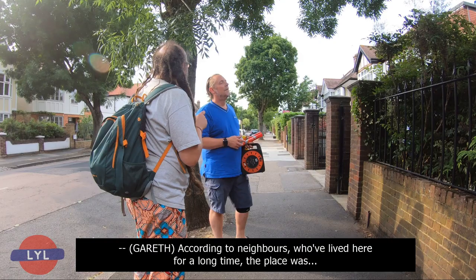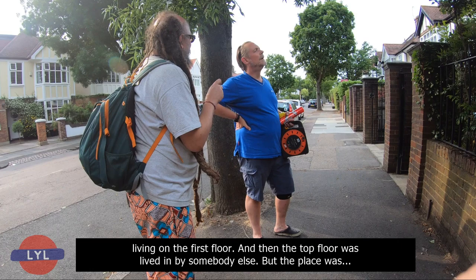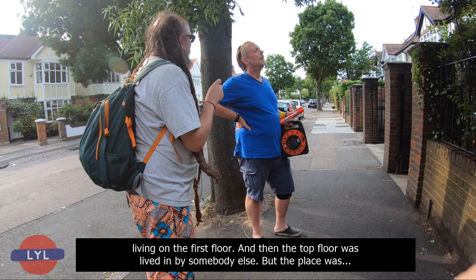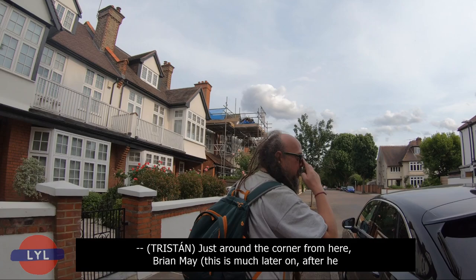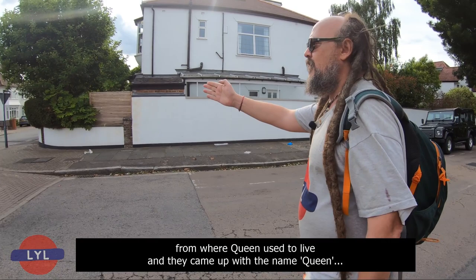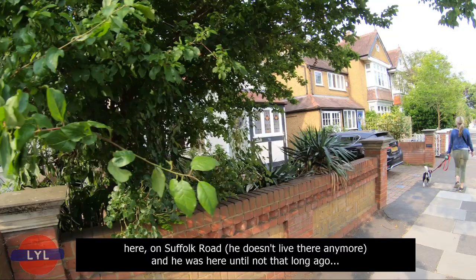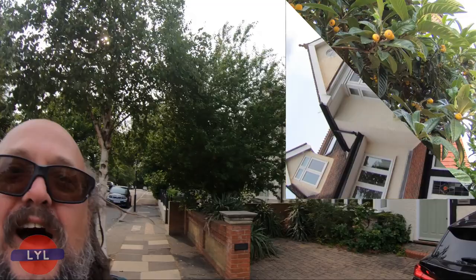Hello. Do you live here? I do. According to neighbours who've lived here for a long time, the place was — the downstairs was just like a squat. And then there was a lady who owned the house who was living on the first floor, and the top floor was lived in by somebody else. But we've changed it completely. Just around the corner from here, Brian May — this is much later on — went after he married his first wife, Chrissie Mullen. They moved just literally around the corner from where Queen used to live, here on Suffolk Road. He doesn't live there anymore, and he was here until not that long ago. It is number 54, Suffolk Road.